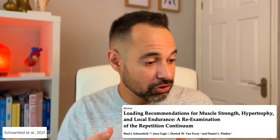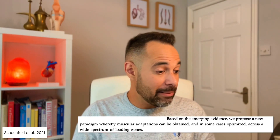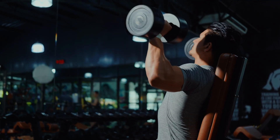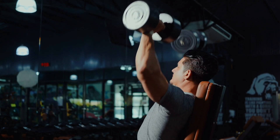However, we have a recent counter-argument from Schoenfeld et al. 2021, with their study: Loading Recommendations for Muscle Strength, Hypertrophy and Local Endurance: A Re-examination of the Repetition Continuum. To summarise, this research group highlight that some of the original theories in the rep max continuum may not totally stand up. They propose a new paradigm whereby muscular adaptations can be obtained and in some cases optimised across a wide spectrum of loading zones — meaning training across a variety of rep max calculations and number of repetitions could still gain you improvements in strength, endurance, or hypertrophy. So perhaps a specific number of repetitions relative to our rep max calculation isn't necessary after all.